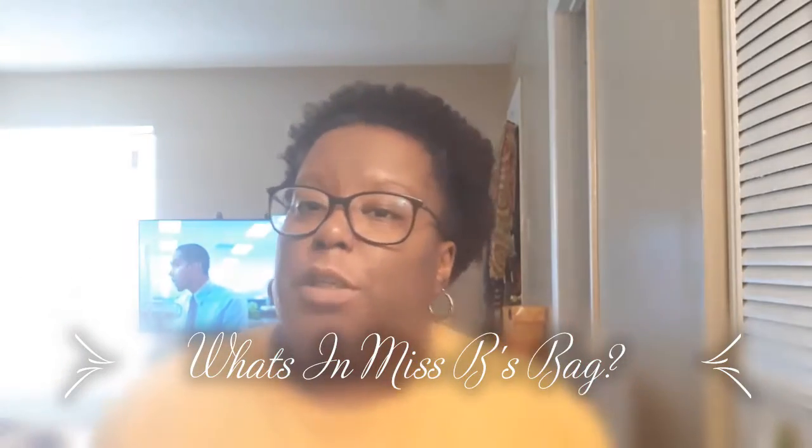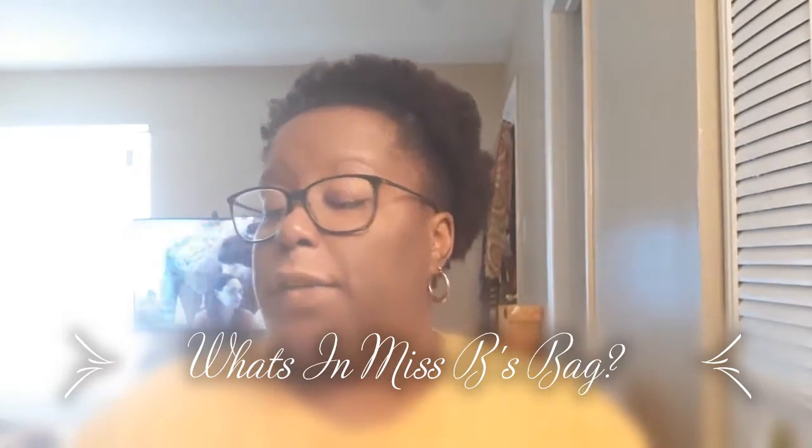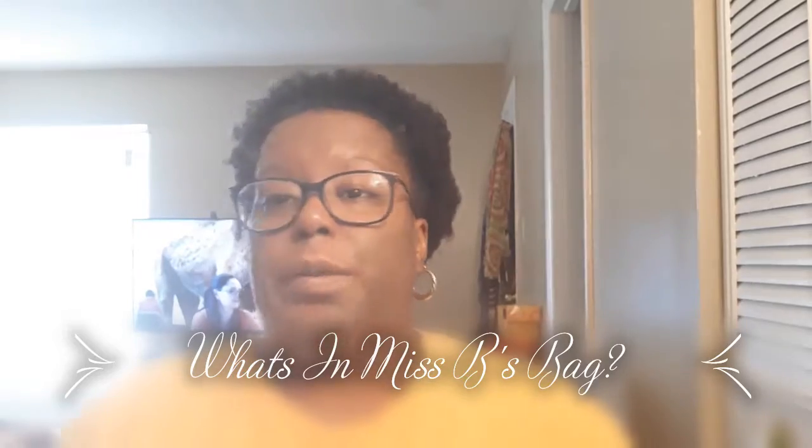Hi guys, welcome back to my channel. Today's video is going to be about what's in my bag.